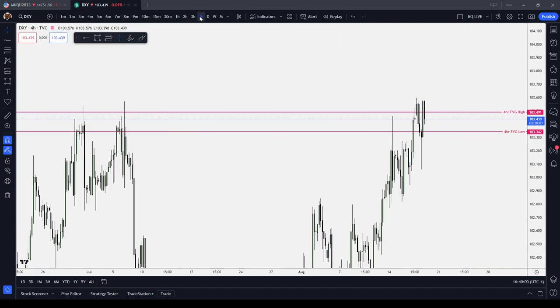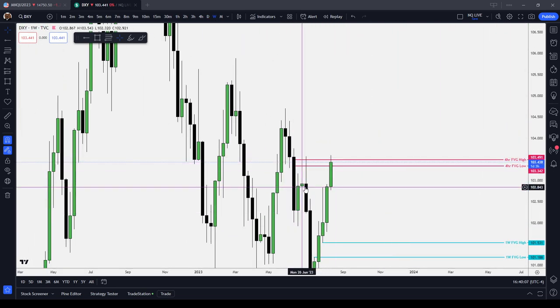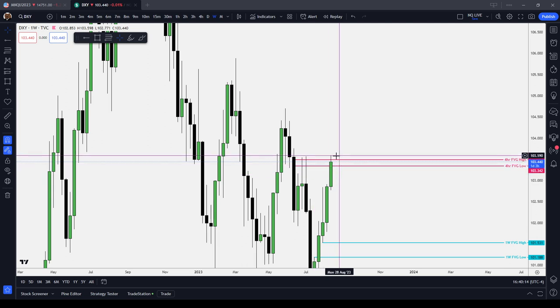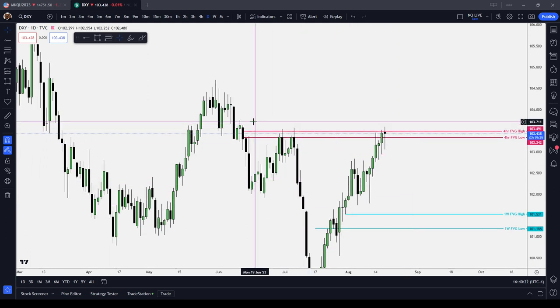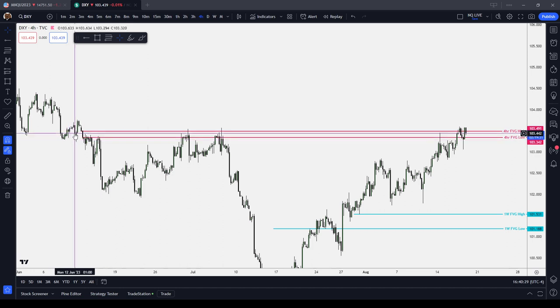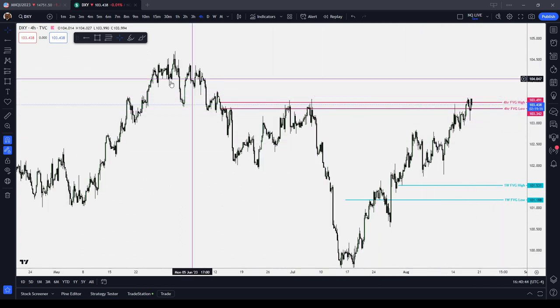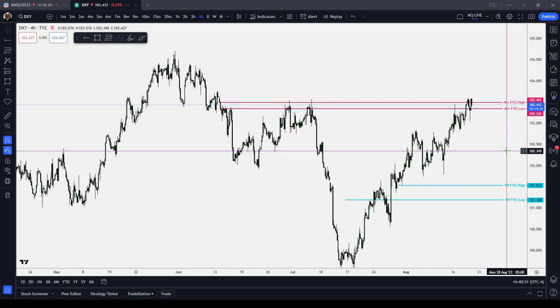Let's take a look at the dollar index. On the weekly chart, we can see that we're re-delivering into the consequent encroachment of these wicks, re-delivering into an old sell-side imbalance buy-side inefficiency, and just traded above some buy-side liquidity. On the daily chart, it took out short-term buy-side liquidity and traded into a bearish order block. On the 4-hour chart, the dollar index has traded back into an old 4-hour fair value gap — we took out its high in a choppy, high-resistance way, and we're coming into an old sell-side imbalance buy-side inefficiency that could end up resisting price and taking us back lower on the dollar index.